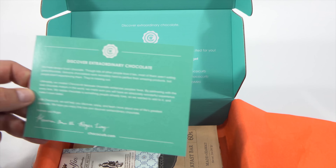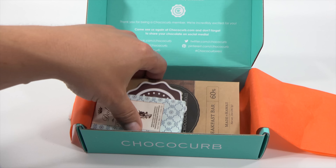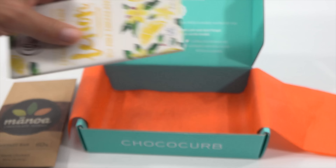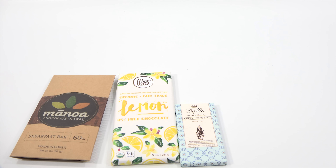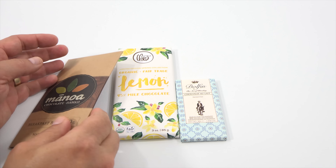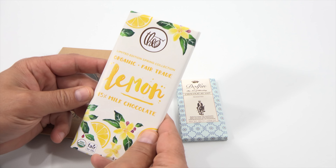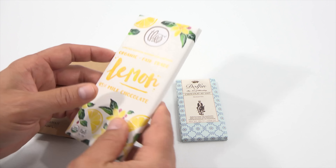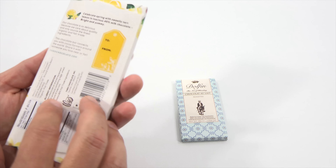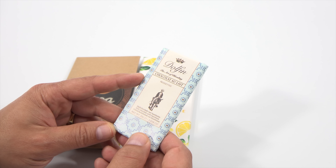Here's my little card — just some information from them. 'Discover Extraordinary Chocolate.' And let's just lay out the actual bars. Being a smaller box, you get a smaller sampling than the last box. And you get a decal — looks like a decal, I think it was the last time too. So the three bars are this Manoa Chocolate from Hawaii Breakfast Bar, a Lemon Organic Fair Trade 45% Milk Chocolate Bar — Limited Edition Spring Collection from Theo, we've had some of their stuff before — and this Dolphin, The Art of Blending Chocolat Oloit.